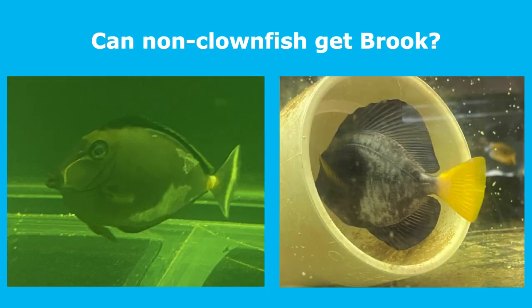Can non-clownfish get brook? They sure can if the parasite load in the aquarium is unusually high. Above are two examples of tangs infected with Brooklinella.